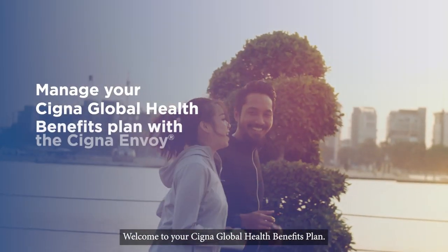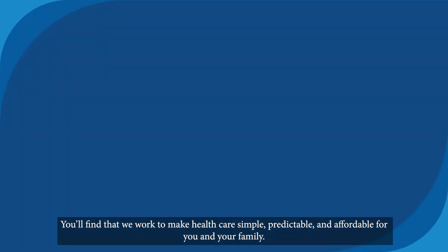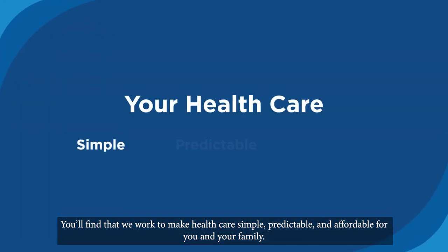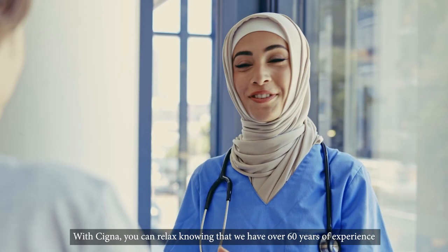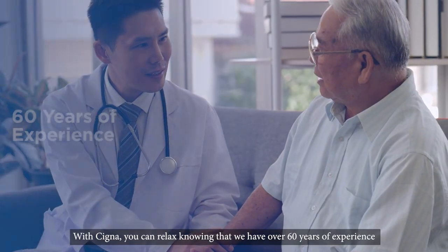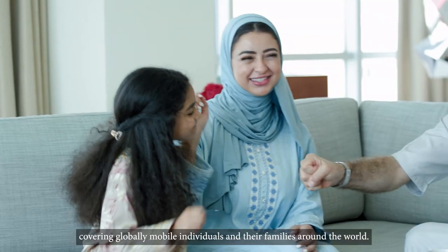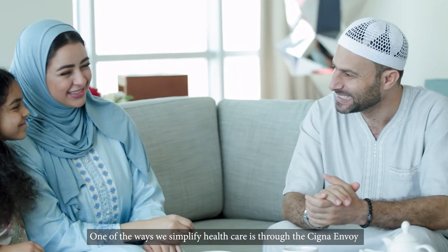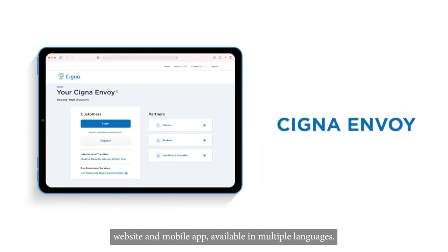Welcome to your Cigna Global Health Benefits Plan. You'll find that we work to make healthcare simple, predictable and affordable for you and your family. With Cigna, you can relax knowing that we have over 60 years of experience covering globally mobile individuals and their families around the world.